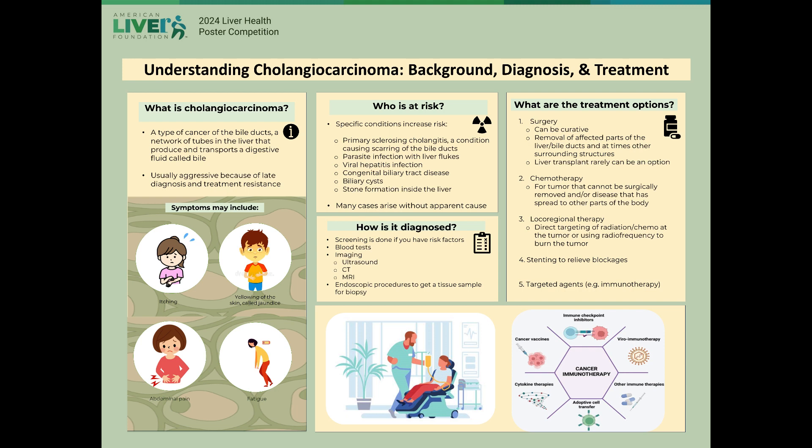For treatment, surgery may be recommended to remove the affected areas. Factors that go into determining candidacy include tumor characteristics and individual factors like age and other medical problems. This can be curative. In some rare cases, transplant of the entire liver may be an option.